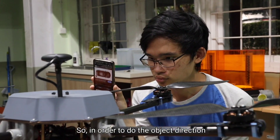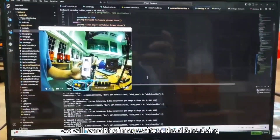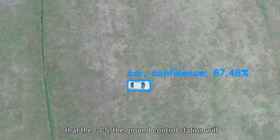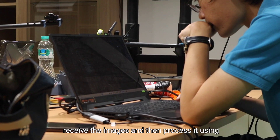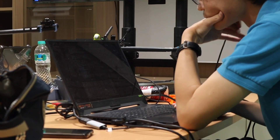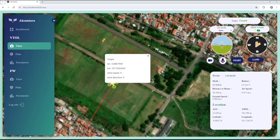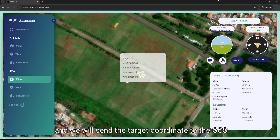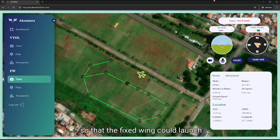For object detection, we send video from the drone using a digital video transmitter. The ground control station receives the images and processes them using our trained model. Once the target is confirmed, the operator presses a button to send the target coordinates to the GCS so that the fixed wing aircraft can launch.